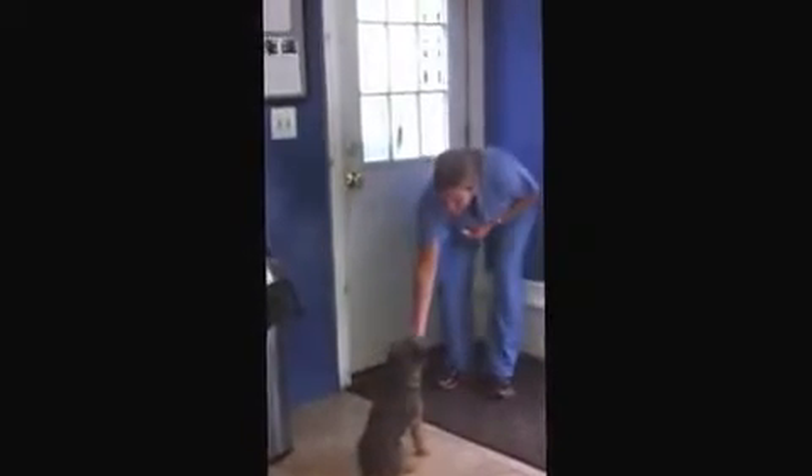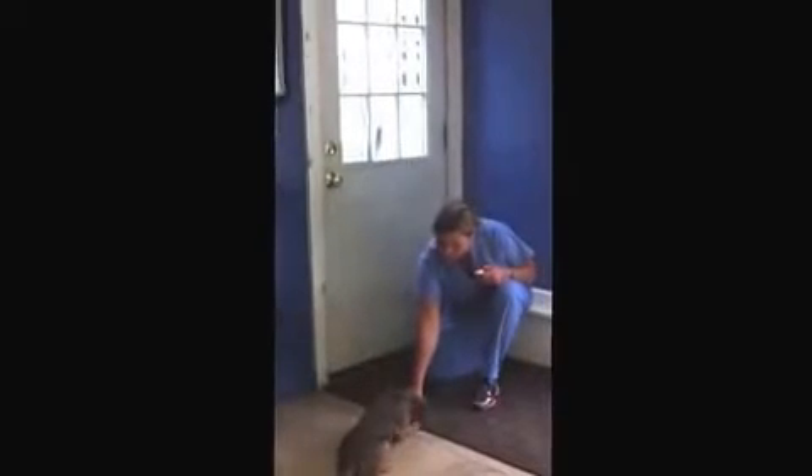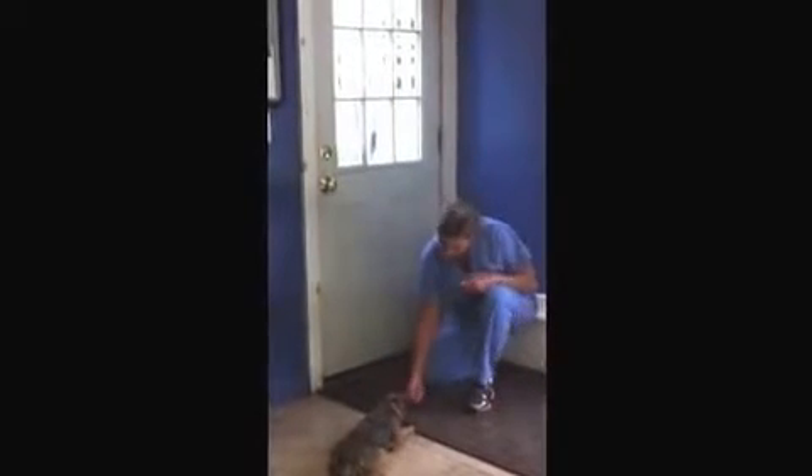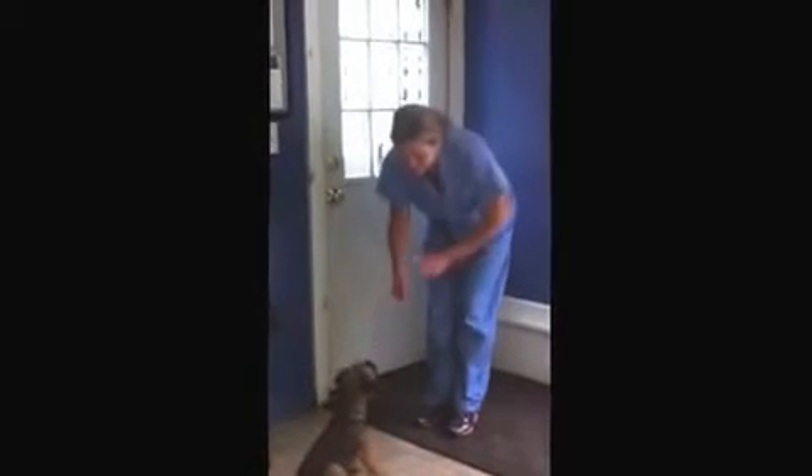Sit. Good girl. Down. Good girl. Sit. Good girl. Stay.